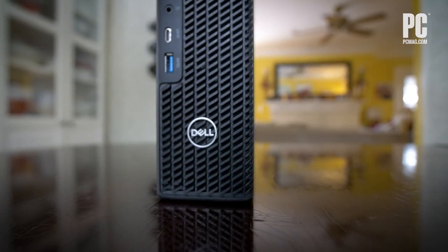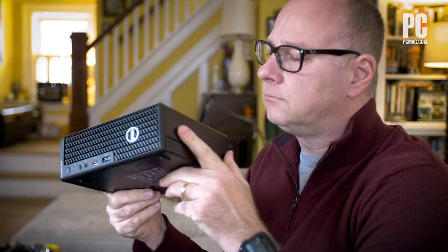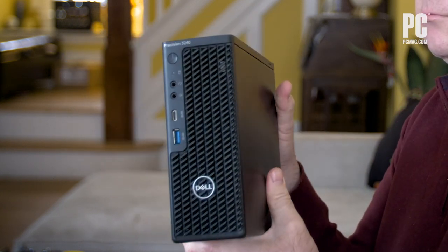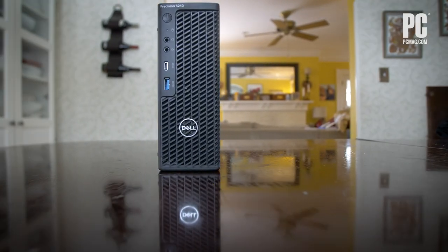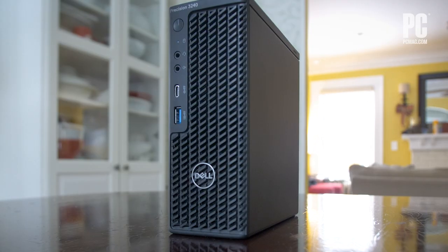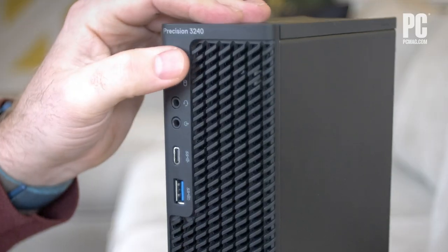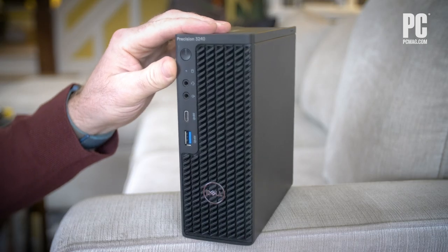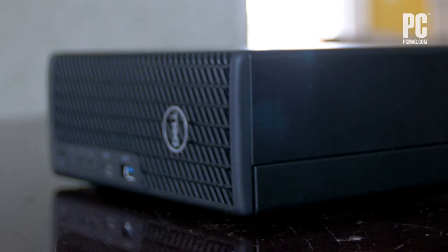Our testing showed that the Precision 3240 Compact can keep up with rival small systems, but that you'll get a fair amount more power for your money with a full-sized tower. So you'll only want to consider a system like this, or its rival from HP, the Z2 Mini, if you absolutely need to keep the system size as small as possible. But if that's exactly what you were looking for, the Precision 3240 can deliver knockout power with a tiny fist.